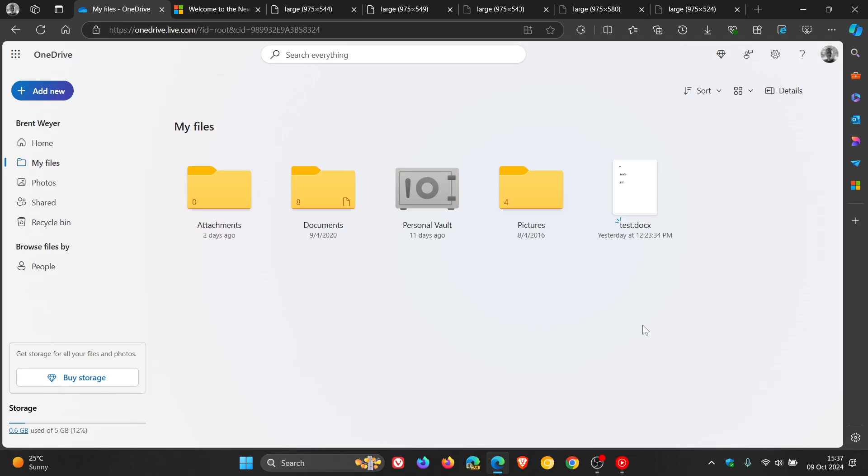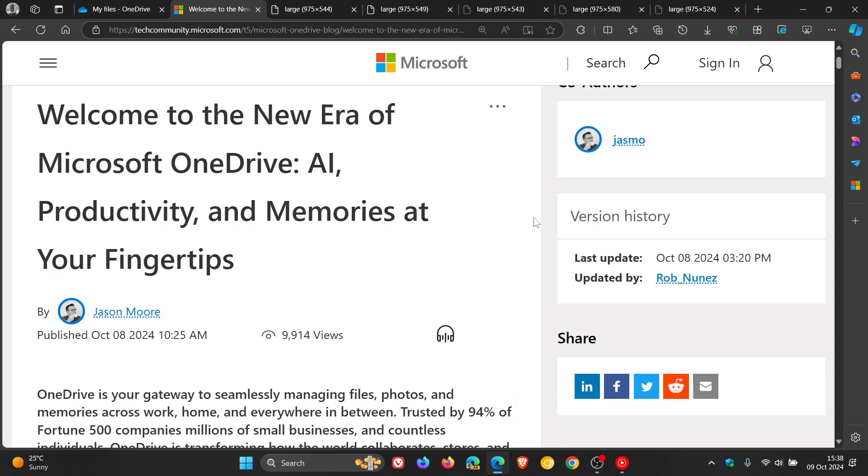Hi, Brent Tech here, where tech is made simple. So yesterday on the 8th of October, Microsoft held its OneDrive event, where Microsoft unveiled a lineup of new features and design changes they will be bringing to OneDrive. I thought this may make for an interesting video if you are using OneDrive, and some of these new features and changes we have spoken about individually in separate videos. But because Microsoft made an overall announcement regarding productivity and performance improvements and new features, we could just have a quick overview in this video.